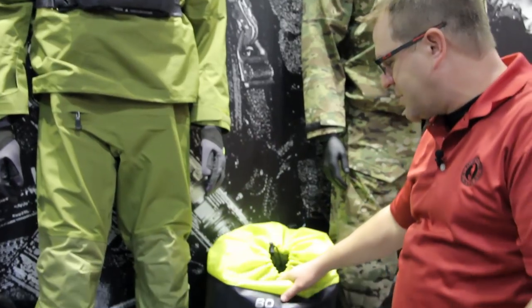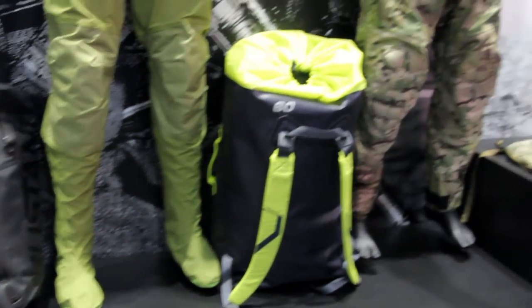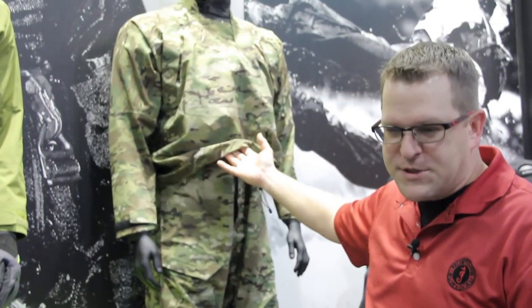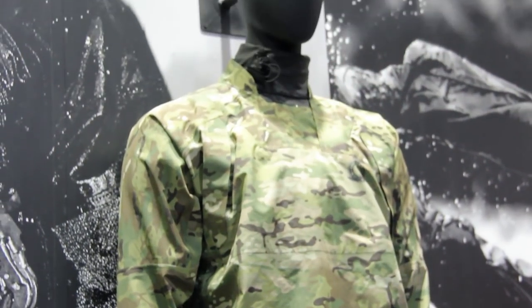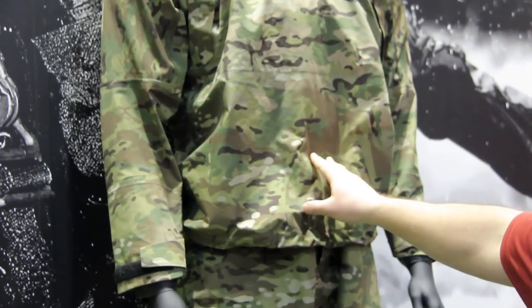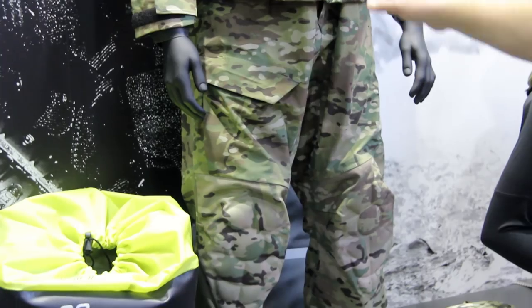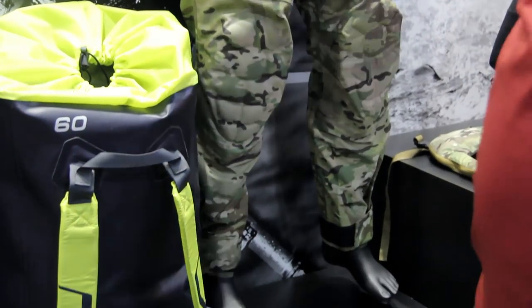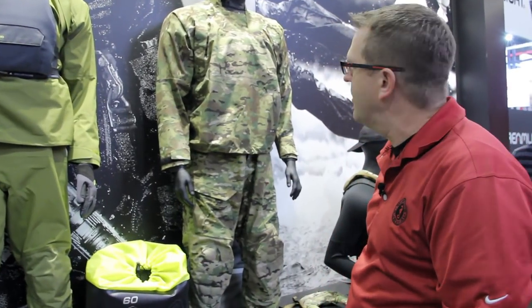We've also come out with a line of recreational dry bags. New and currently in development is a two-piece splash suit for small boat operators on the military side. This is the first time it's been seen — still in prototype test and evaluation — but it'll be coming out maybe later this year or early next year. NSW and other SOF users said, 'We love your dry suit — can you make it in a two-piece splash for boat crews when it's a little bit warmer?'